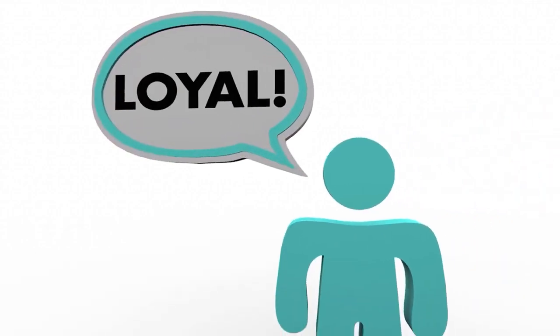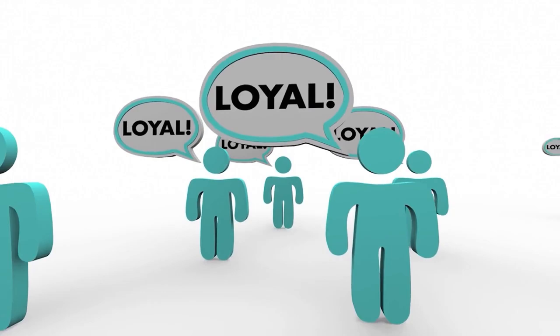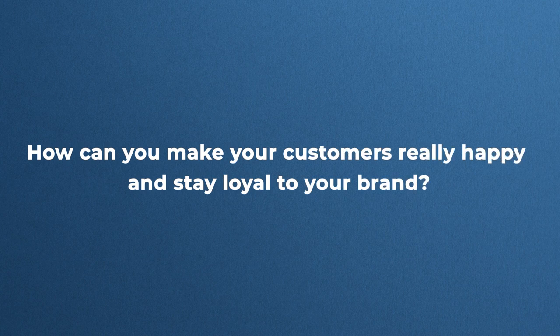In today's competitive market, where acquiring new customers is becoming more and more expensive, the art of retaining existing customers has never been more crucial. Imagine a world where every customer you acquire stays with you, not out of necessity but because they genuinely value your product and service. So the question is: how can you make your customers really happy and stay loyal to your brand? And how can we make our customers feel special and valued for every interaction with them?